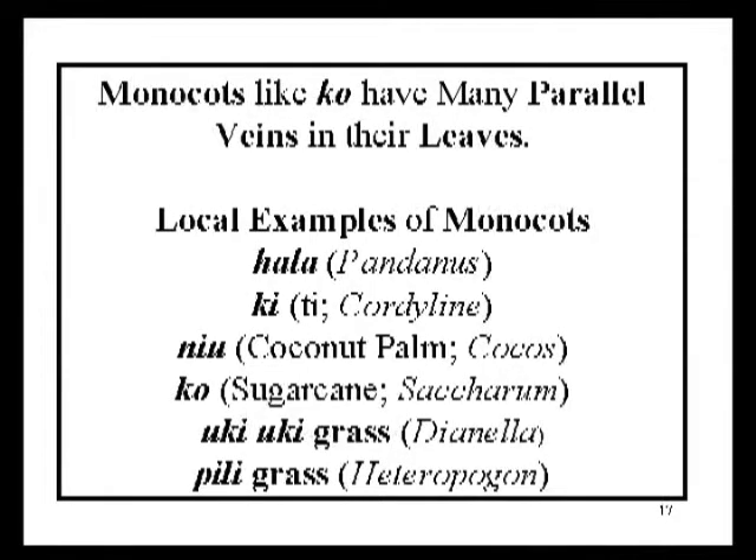Most of the plants we've been looking at so far are classified as being monocots. Monocots tend to have long, narrow leaves like sugarcane or ko. These plants have veins that run parallel to one another in the leaf. Ki would be another example of this, and this parallel organization of the veins probably helps water to flow off of the leaves. The local examples important for this lecture are Peely grass (heteropogon), Hala (pandanus), Ko (sugarcane), coconut palm, and uki uki grass (Dianella). These are all monocots.